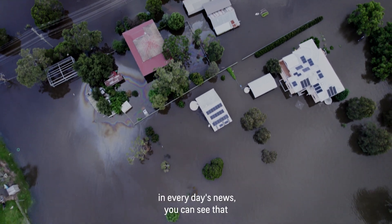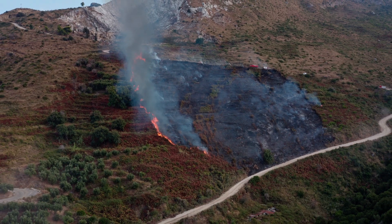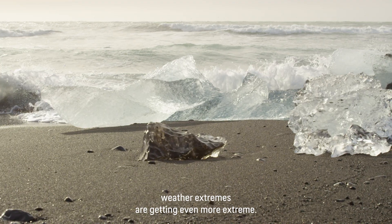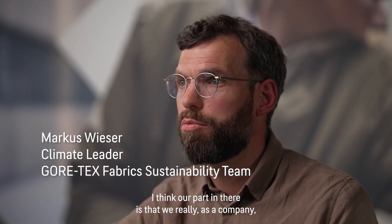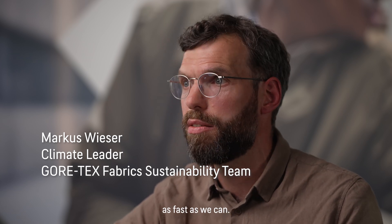If you look around in everyday news, you can see that weather extremes are getting even more extreme. I think our part in there is that we, as a company, really need to drive down our carbon footprint as fast as we can.